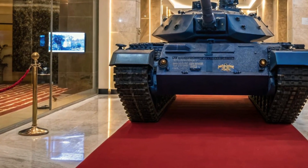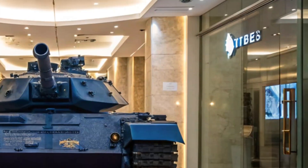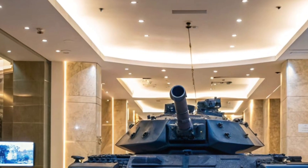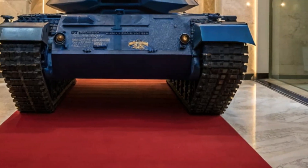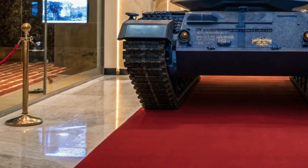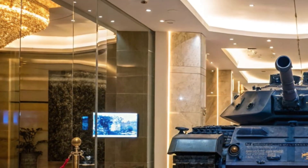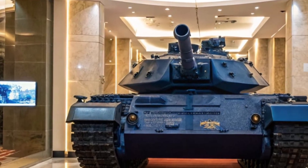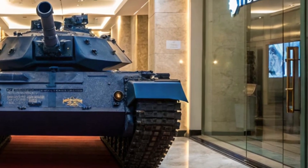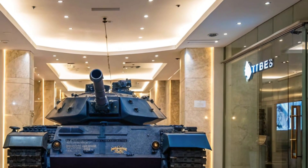Welcome back to MVC Auto, your destination for everything cutting edge on wheels and tracks. Today, we're diving deep into one of the most advanced tanks the world has ever seen: the 2025 KF-51 Panther. This beast is a new generation main battle tank developed by Rheinmetall, and it's making headlines across the globe. From its angular stealth design to its modular architecture, the Panther looks like it rolled straight out of the future.